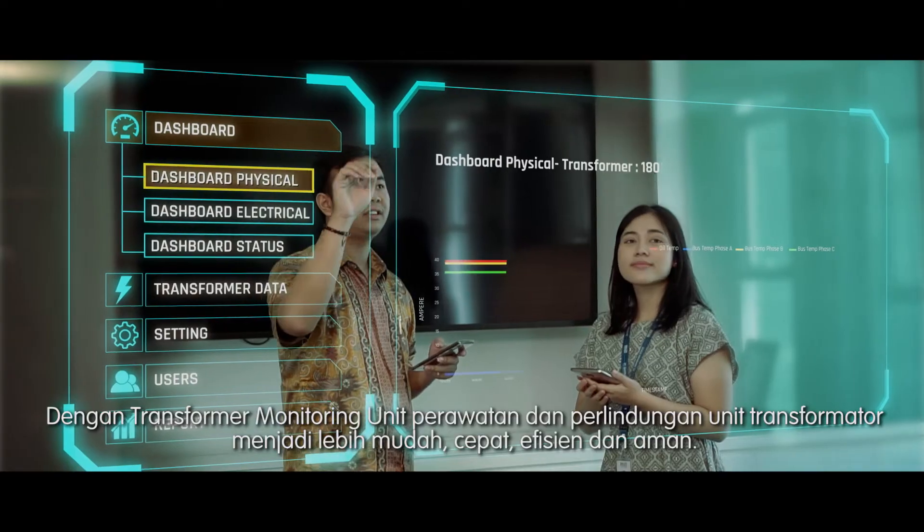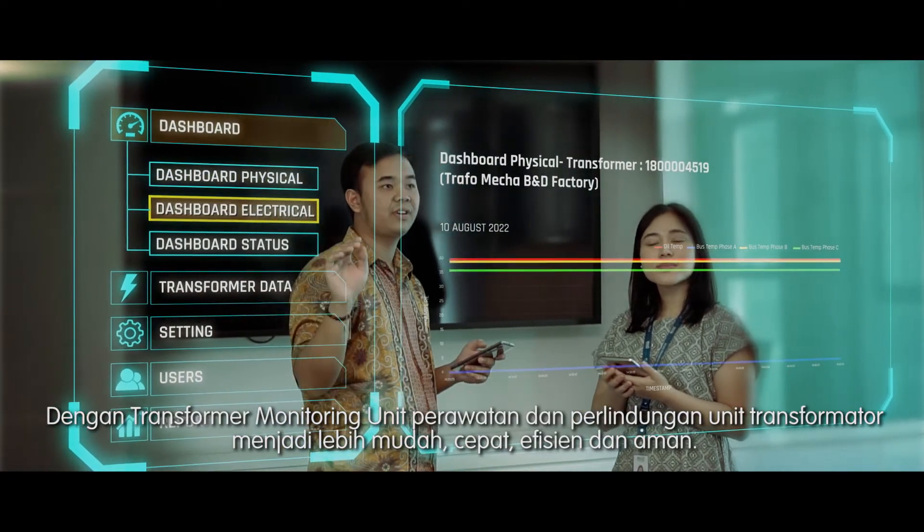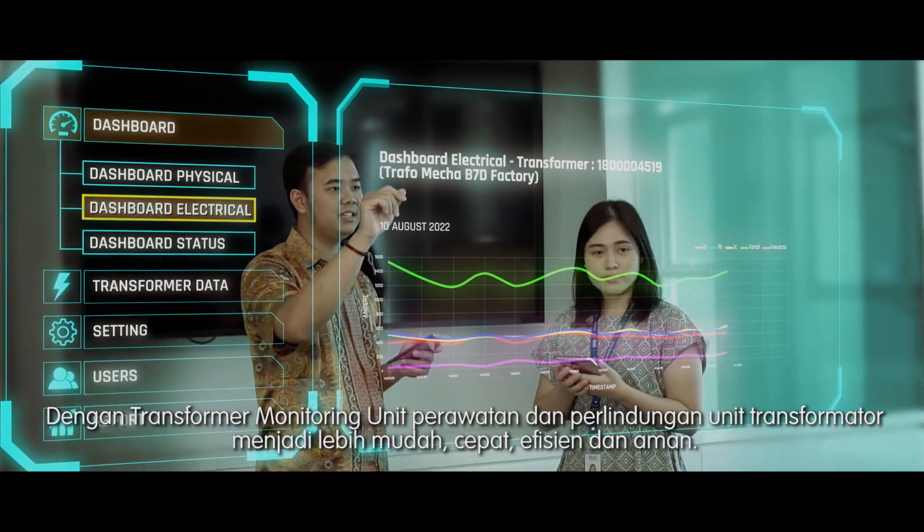With the transformer monitoring unit, the maintenance and protection of the transformer unit is easier, faster, more efficient and safer.